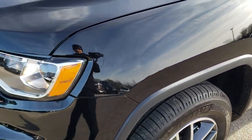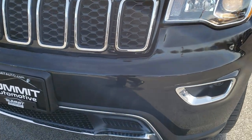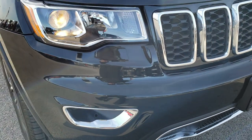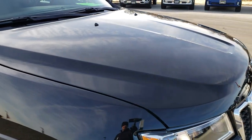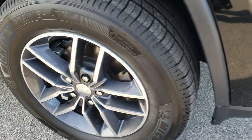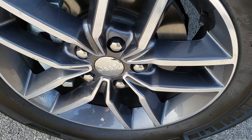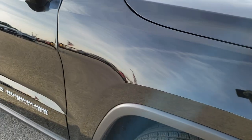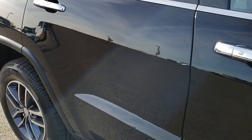No dents or dings on that front fender. Comes with the projector lamp headlamps, the projector lamp premium fog lamps, the chrome-trimmed grille. Didn't see any dents or dings on that hood. Very glass-like and smooth paint. Passenger side rim is very clean, no scuffs or scrapes on it. And as you go down this side of the Jeep, you can see just how clean the body is, how reflective and mirror-like that paint is.